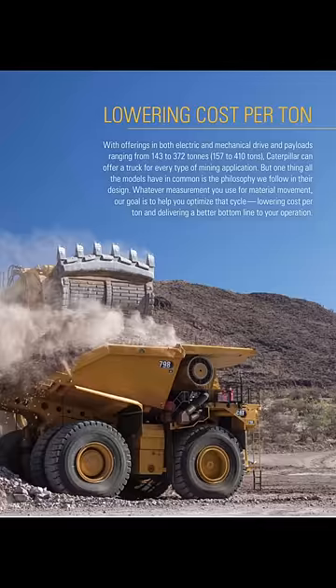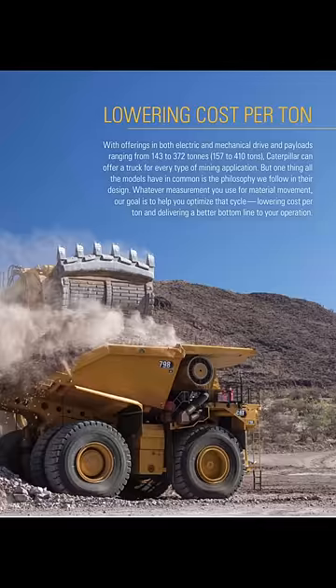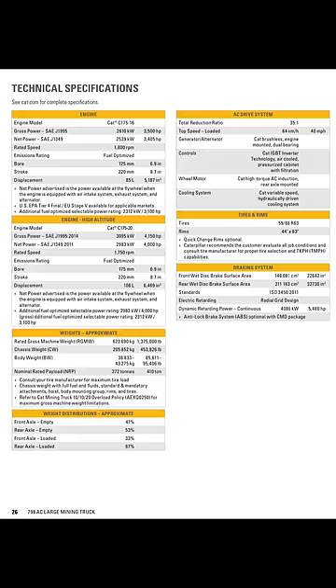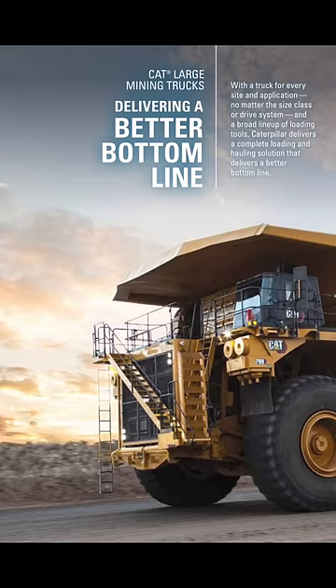Electric trucks will always provide more power, more torque, and better efficiency than any diesel mechanical drive. Just look at these specs — have a pause if you want to read them, but they're utterly impressive. It's a fact that the world's most powerful and efficient trucks run on electricity.